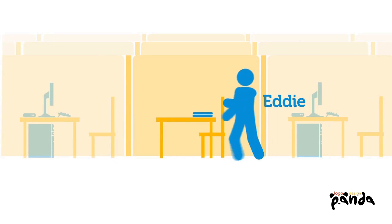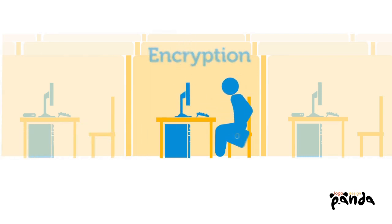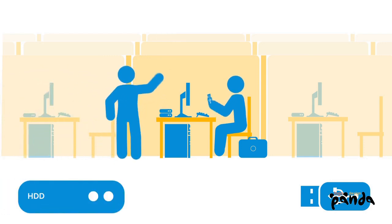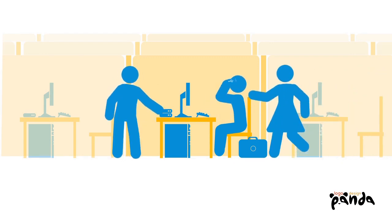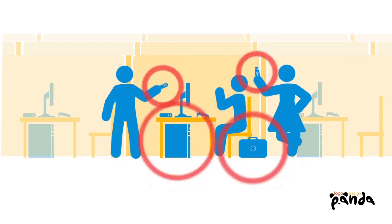This is Eddie. Eddie knows next to nothing about encryption. Encryption can protect the most sensitive data in Eddie's organization and yours — on laptops, desktops, and the multiple storage devices that users plug into those PCs, like USB keys and external hard drives. Encryption protects the data by allowing only Eddie, and maybe a few of his trusted co-workers, to see the data.